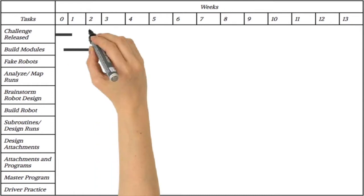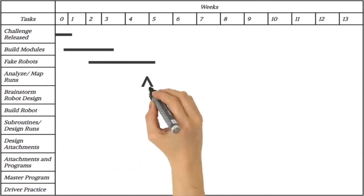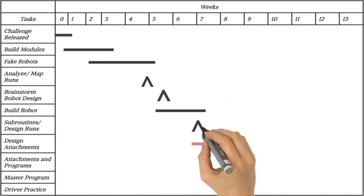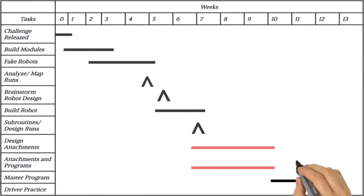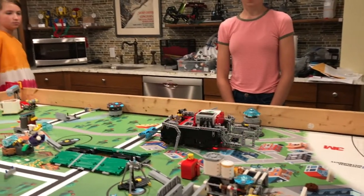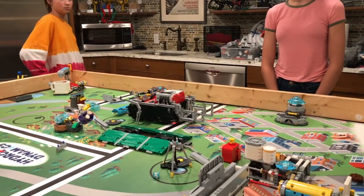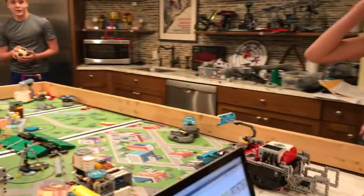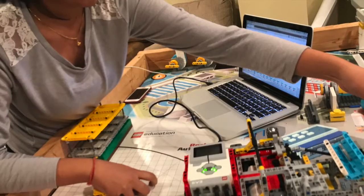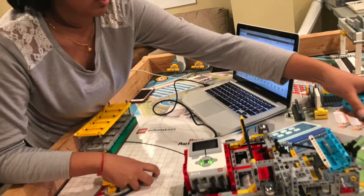Hi, I'm Cruz from FTC Team 8644, The Brainstormers. In this video we will outline how to manage the team through weeks 8 to 11 of FLL, when they will be programming runs. You will also learn about the design freeze and master program. Your kids will spend the next few weeks programming the runs and building and tweaking the attachments. Rotate the kids on the run teams between programming, testing the program on the robot, and building attachments. This way keeps the members of a run team busy and actively problem solving.